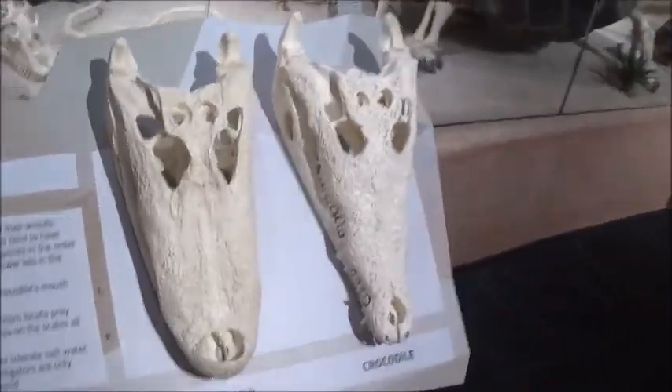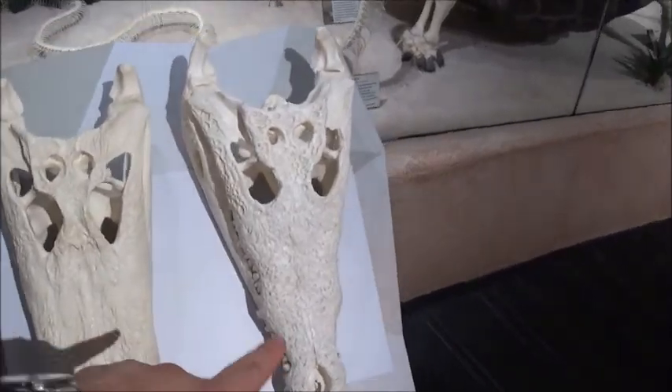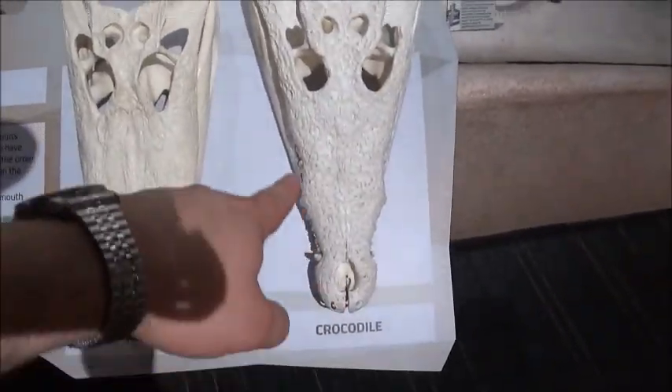Look at this — an alligator. Crocodile. You can always tell the difference. Crocodile's snouts are skinnier.